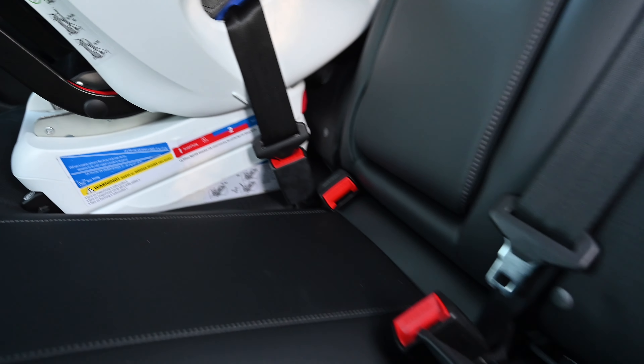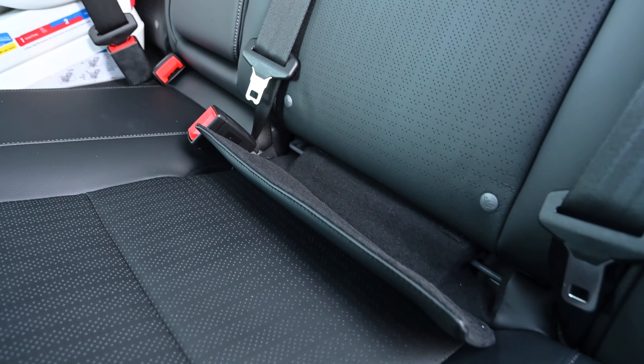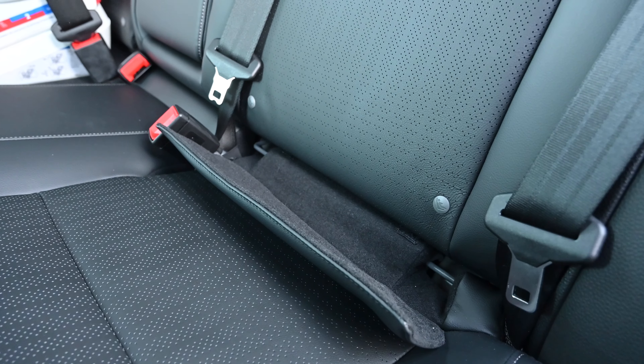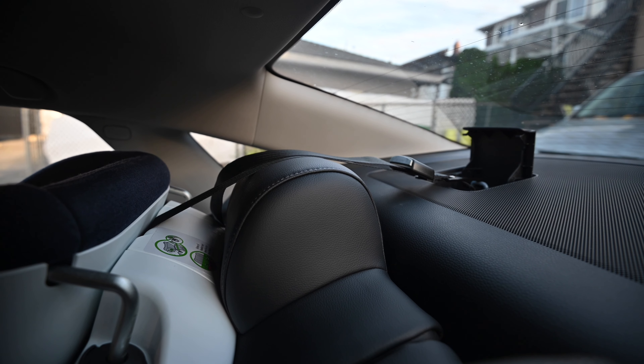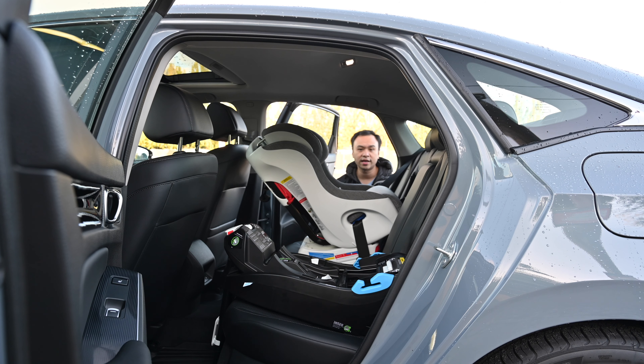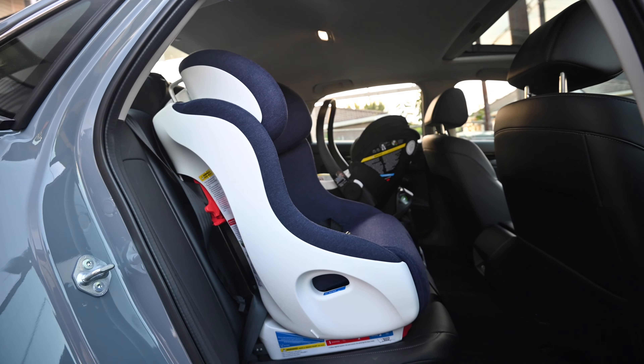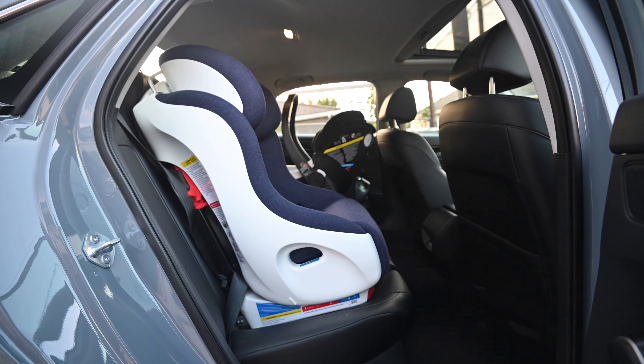In terms of lower anchors, there are two sets on this vehicle — one on the driver's side and one on the passenger side — just behind the flap that you see here. In terms of upper anchors, there are three behind the headrest. The top tether should go above the headrest rather than beside it, as per the manual. And I have another Foonf installed in the forward-facing position with no difficulties whatsoever.